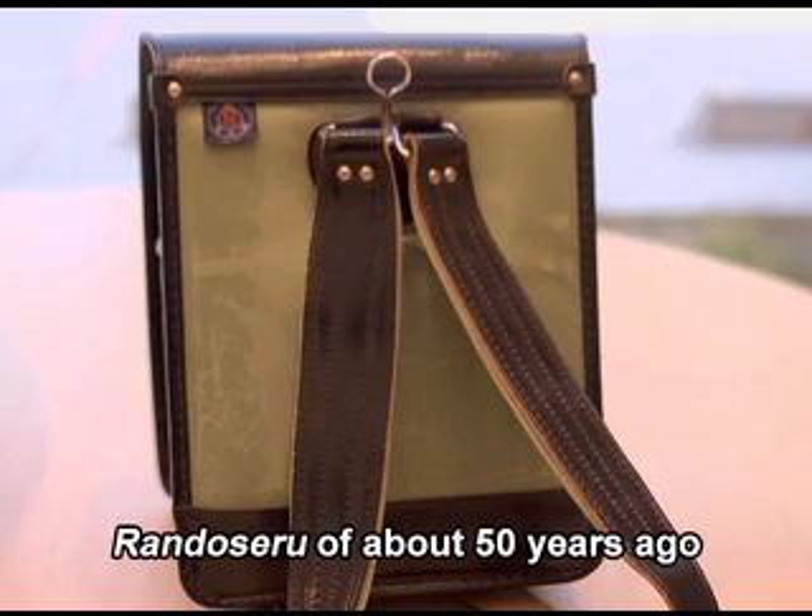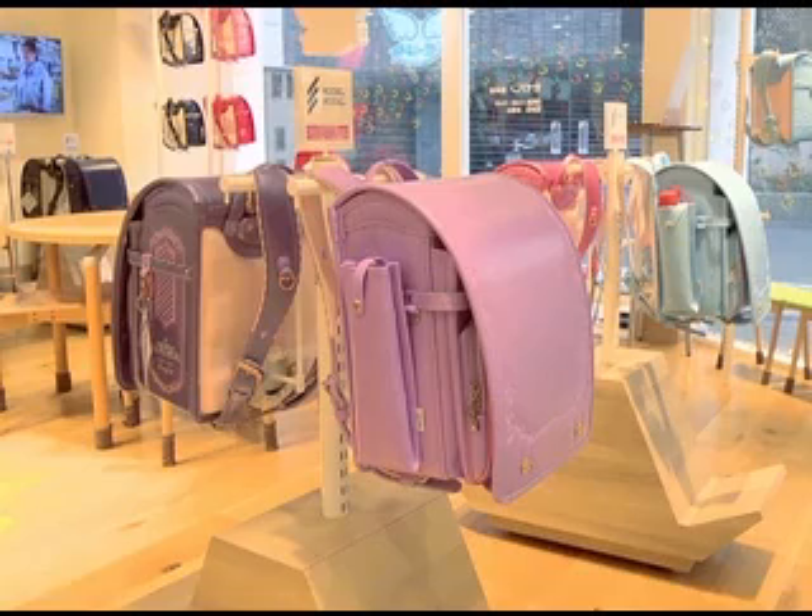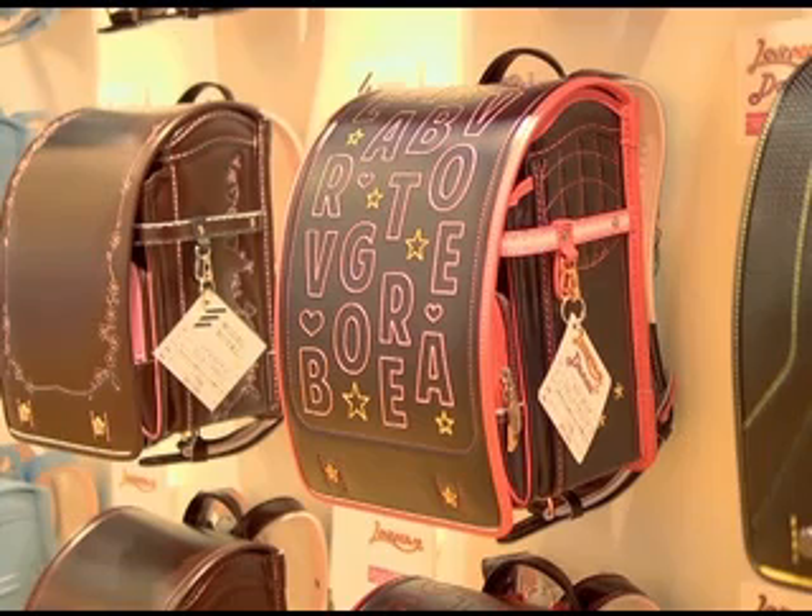Randoseru were introduced into Japan from Holland about 130 years ago, but they became hugely popular around 60 years ago. The word randoseru comes from 'ransel,' the Dutch word for backpack.